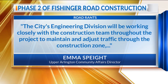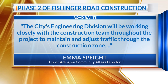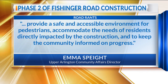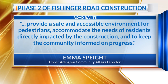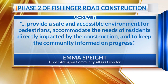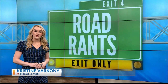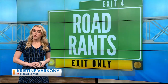The city's engineering division will be working closely with the construction team throughout the project to maintain and adjust traffic through the construction zone, and provide a safe, accessible environment for pedestrians, accommodate the needs of residents directly impacted by construction, and keep the community informed on progress. The city says it greatly appreciates the community's patience and understanding as construction along Fischinger Road continues through the end of this year or perhaps into the beginning of 2025.